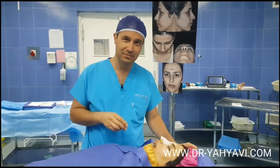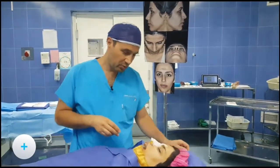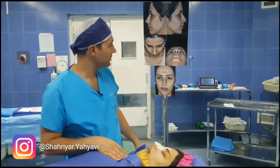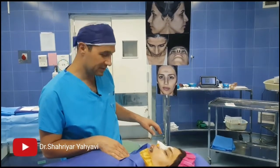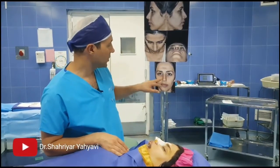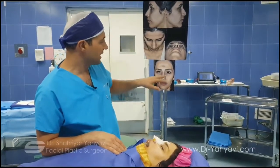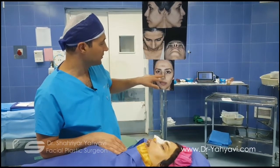This is Dr. Yahyavi, Facial Plastic Surgeon. Today I want to talk about one patient coming from another country — actually she lives in the United States. What she desired is a more beautiful nose, definitely a very natural nose, something that suits her face and also filling the cheeks and under the eyes.